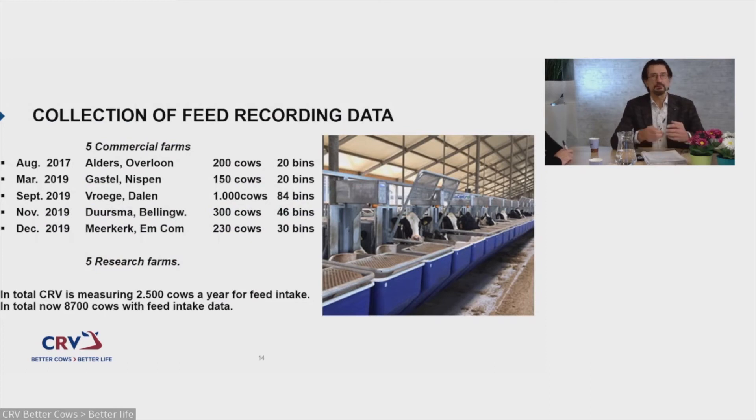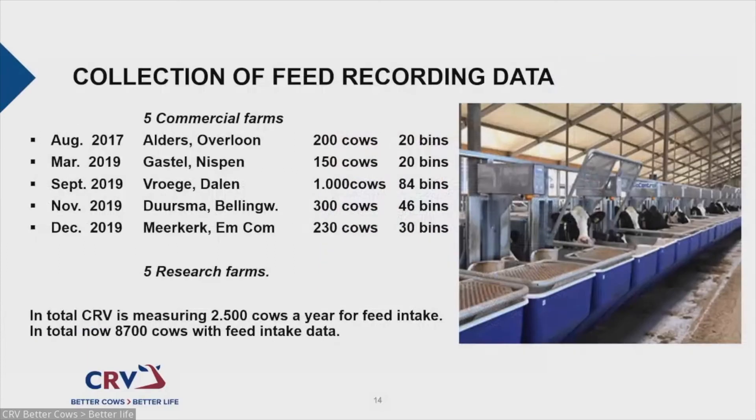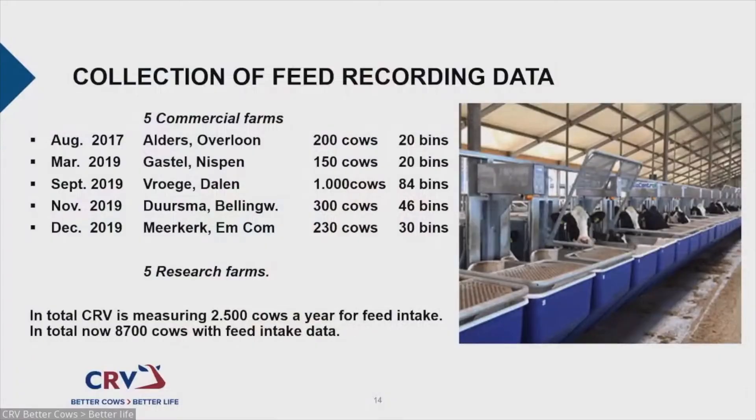We started recording data in 2017 on commercial dairy farms, beginning at Aldous Overloan, and later found four more farms where we can measure — totalling a little more than 2,000 cows. We also receive data from five research farms in Holland and Flanders, meaning on a yearly basis we get information from 2,500 dairy cows. At this moment, we already have 8,700 cows with feed intake data.